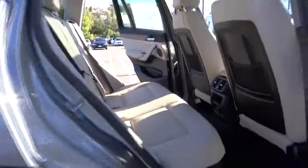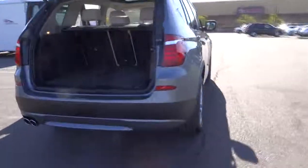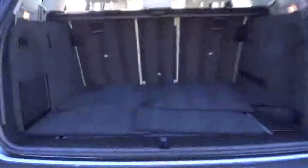Cruise control, keyless entry, aluminum wheels, auto-dimming rearview mirror, PPO, floor mats, four-wheel disc brakes, AM-FM stereo radio, premium sound system, universal garage door opener, climate control.